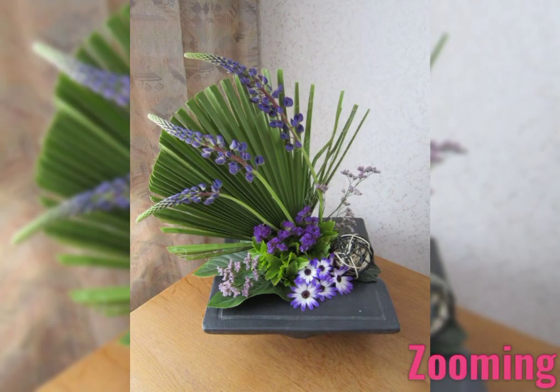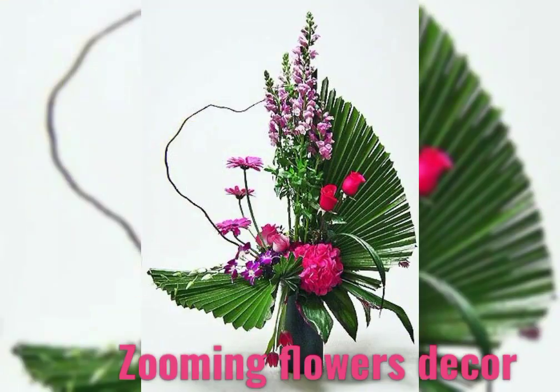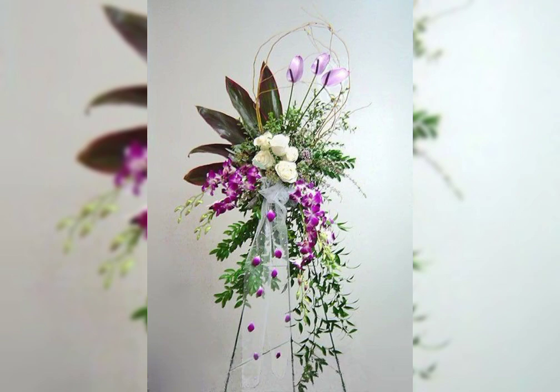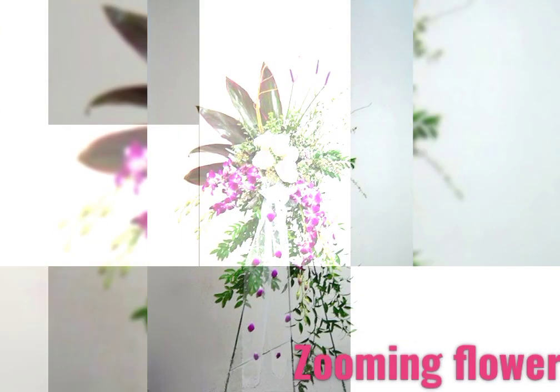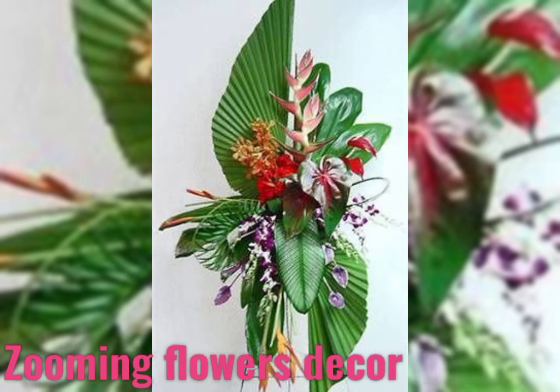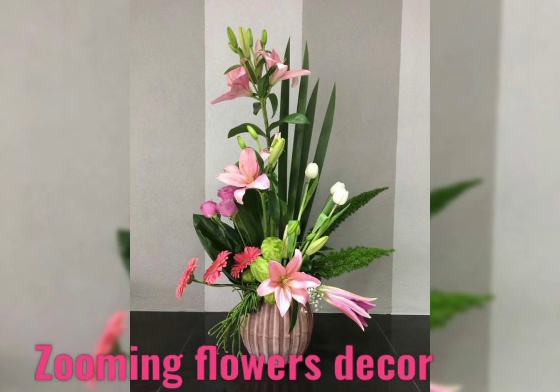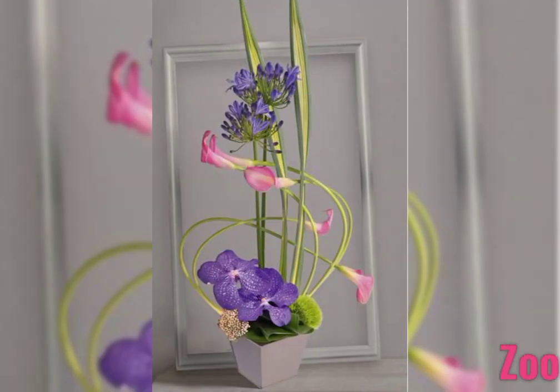Flower arrangement based on angle: all-around arrangement designs are meant to be seen from all sides, and are suitable for tables, room centerpieces, and come in circular, oval, and square shapes. Passing arrangement designs are meant to be seen only from the front, and are suitable for shelves and sideboards.